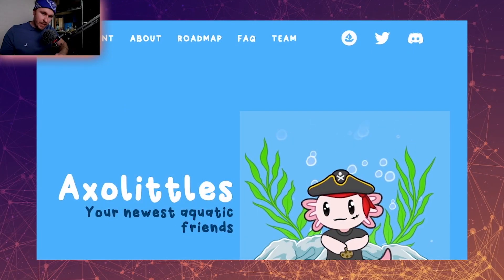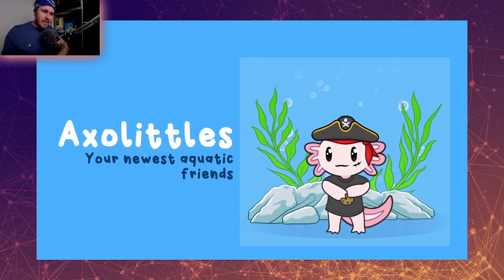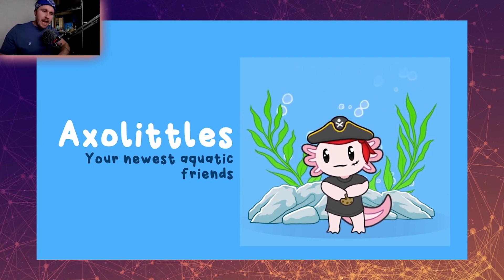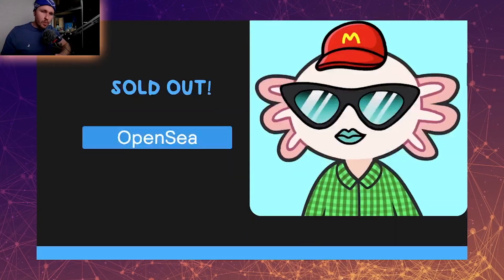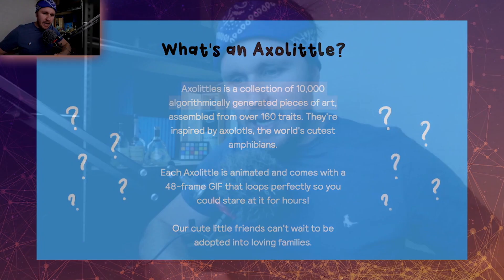Let's jump in and have a look at their website really quick. The website overview — Axolotls — you can see here the animation is cute. These are a profile picture project but they're animated and they've just got a very cute cartoony aspect to them. They've sold out on their website so you're gonna have to go to the secondary market to get them on OpenSea. An Axolotl is a collection of 10,000 algorithmically generated pieces of art. They have over 160 traits and they're animated into a 48-frame GIF which gives you that animation and motion.